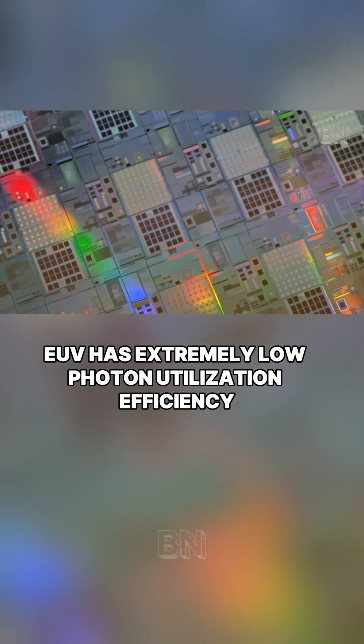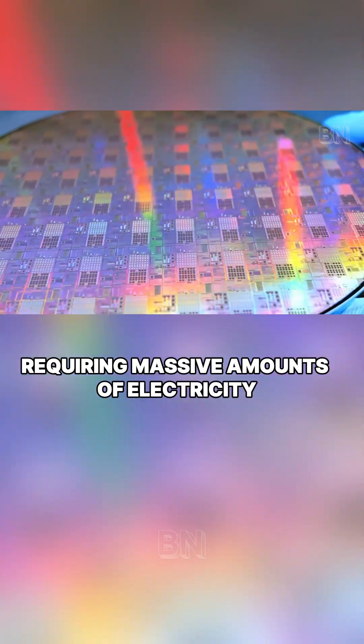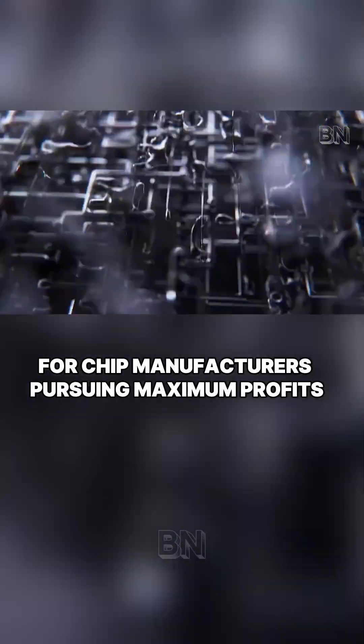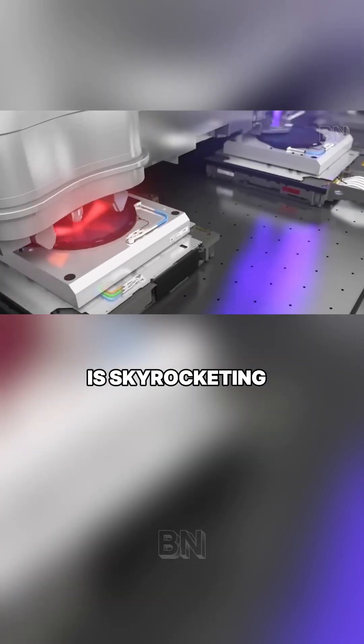Even worse, EUV has extremely low photon utilization efficiency, requiring massive amounts of electricity to generate sufficient exposure doses. For chip manufacturers pursuing maximum profits, this means the marginal cost of producing each wafer is skyrocketing.